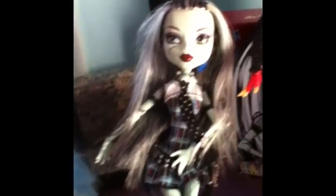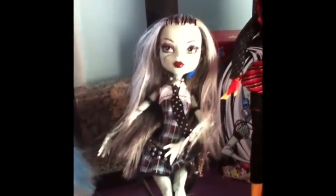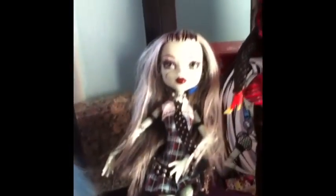The fourth doll I got was Frankie Stein Original Wave 1, with all of her accessories, and I still have her box. Again, one of the ones I played with.